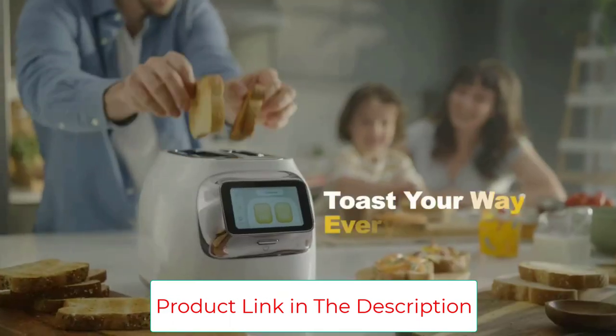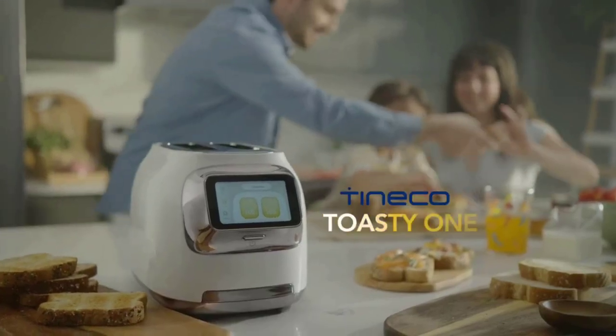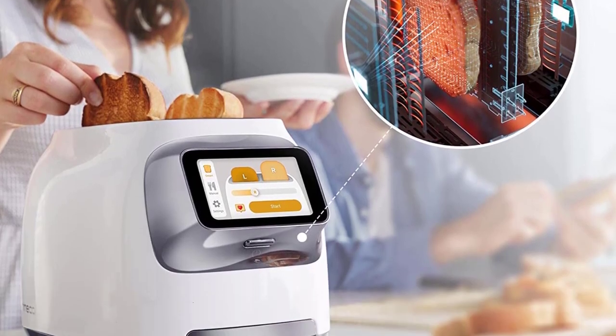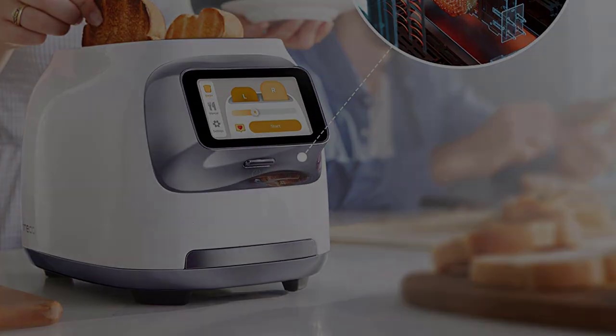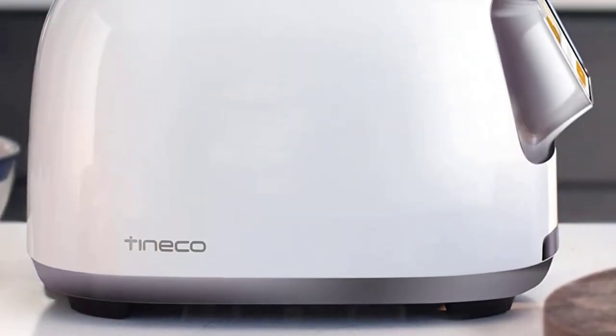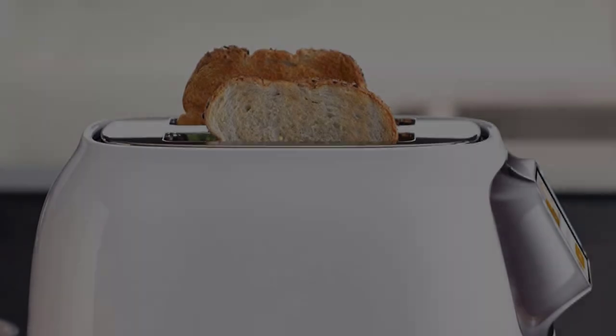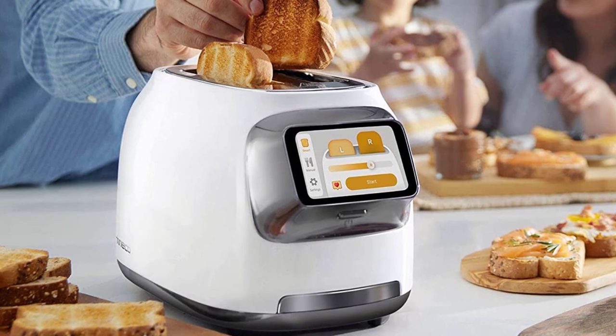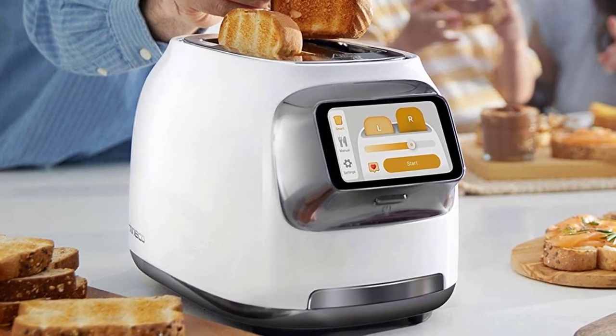The Dyson smart toaster allows you to save settings, toast each slot separately, and see your toast's progress all on its LCD touchscreen. Possibly one of the worst parts of owning a toaster is cleaning it, but the Toasty One has a removable tray at the bottom that catches stray crumbs and pops out at the push of a button for easy cleanup.